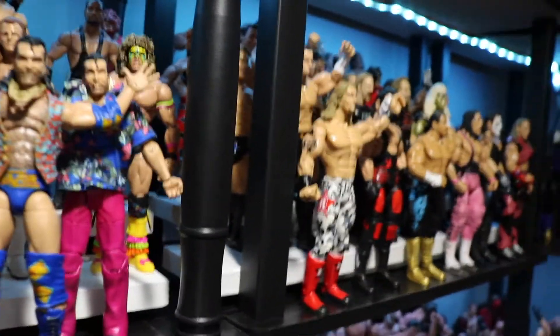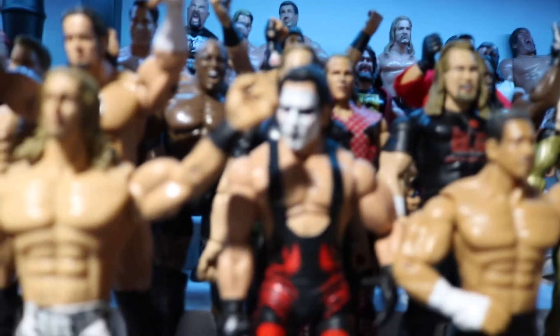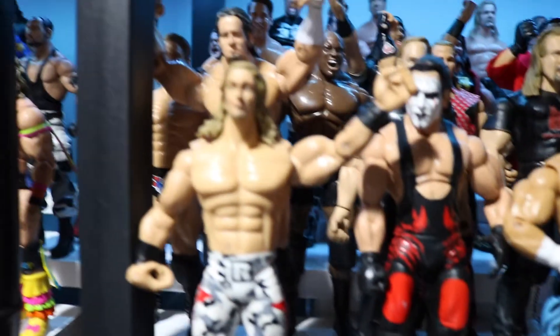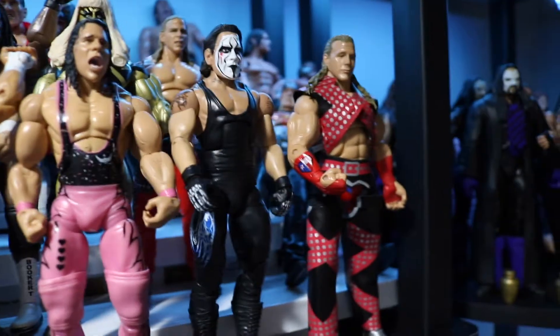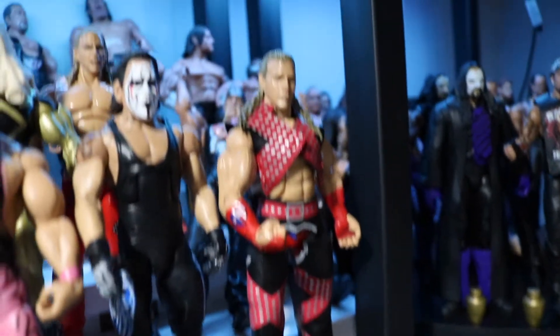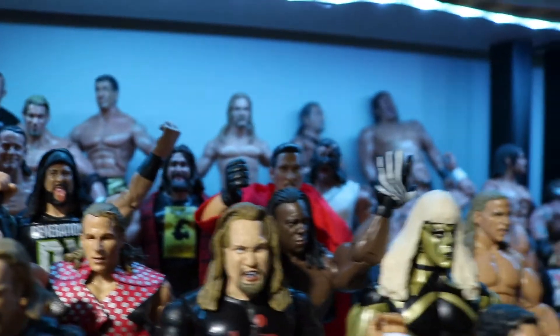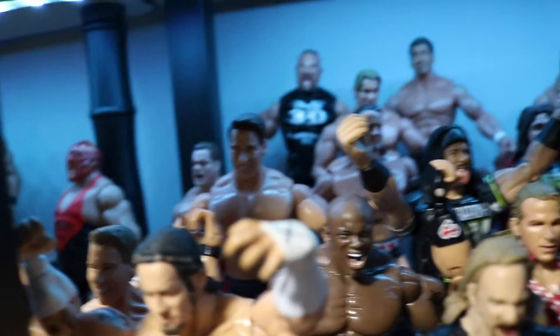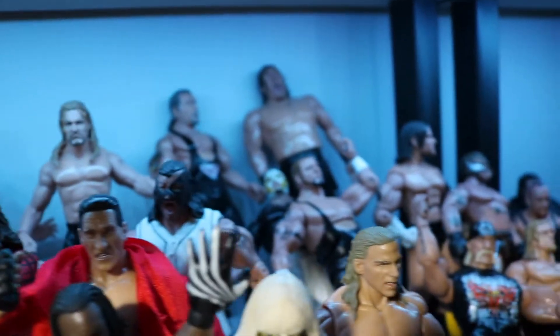The next section right beside them is all Jakks figures slash TNA figures. Got Edge, Sting, Eddie Guerrero, Bret the Hitman, Sting, Shawn Michaels all back there - awesome figures. Introducing more of the Jakks line: JBL, CM Punk, X-Pac, Ken Shamrock, Undertaker, the Great Khali, Kevin Nash, Triple H, Eddie Guerrero, and Bubba Ray Dudley.